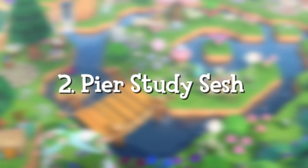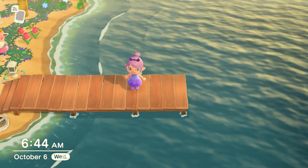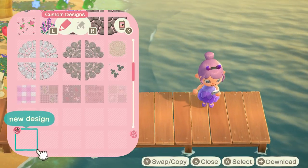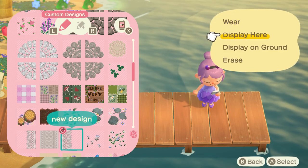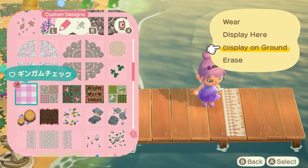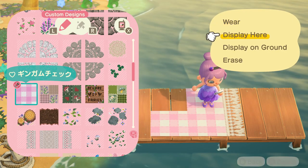This second pier design I call 'Pier Study Sesh.' For this one I wanted to create a little study area — if you haven't noticed, I'm obsessed with study areas. I feel like books and candles just make any space on your island look cozy and lived in. For this pier design I decided to use this pink checkered design code as a little blanket for us to sit on.